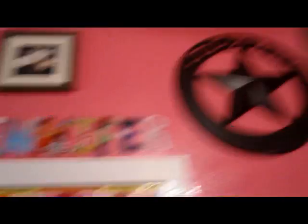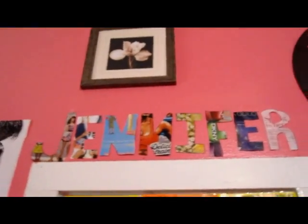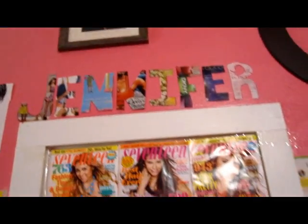Up there I have the Texas circle with the star because I'm from Texas, and then that frame and my name that I also cut out of magazines — it looks kind of dorky but yeah.